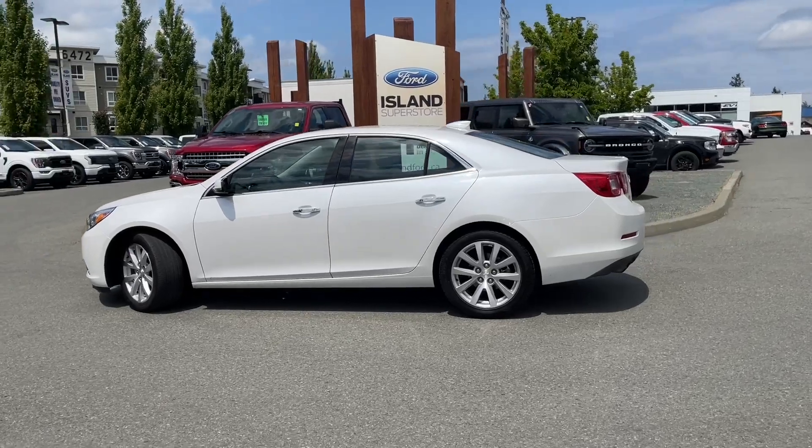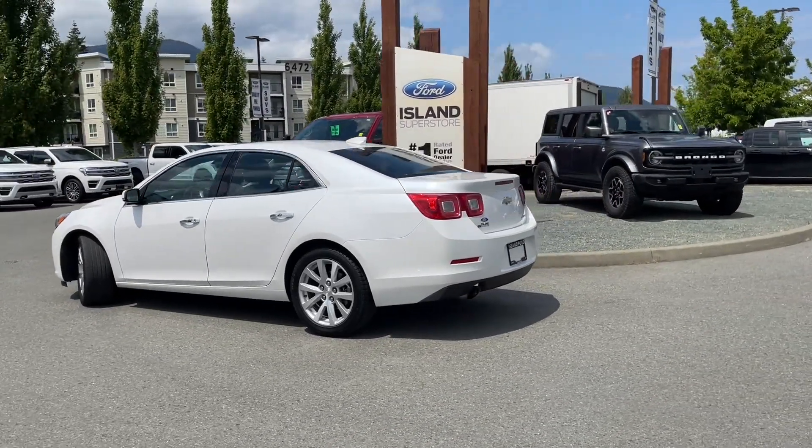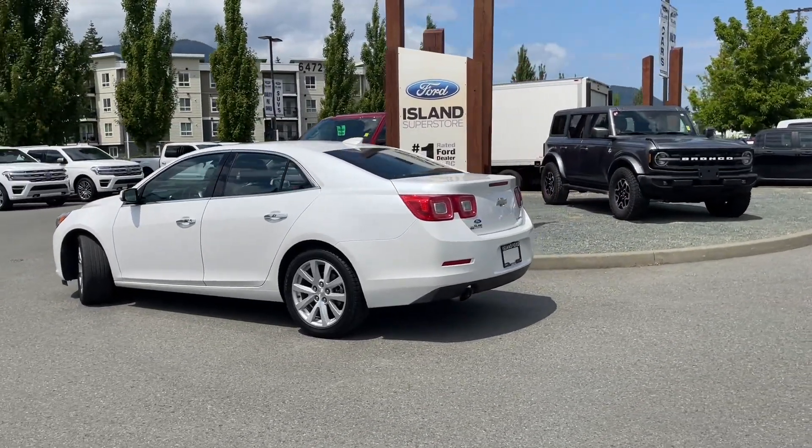It also has a nice little moonroof, CD player, and many more features. You can take this vehicle out on a test drive, and you can book that online at islandford.ca.